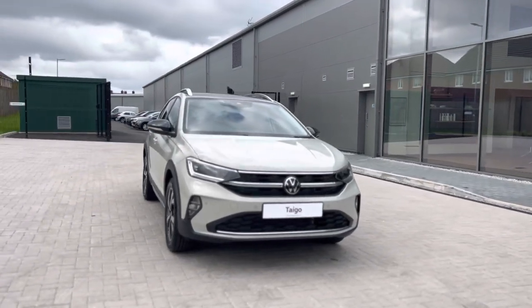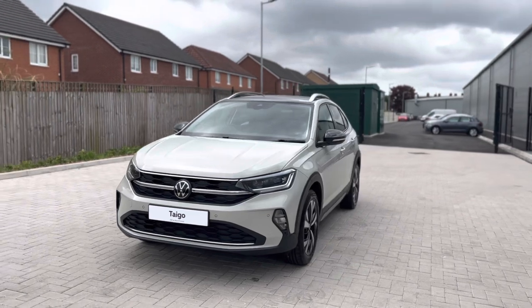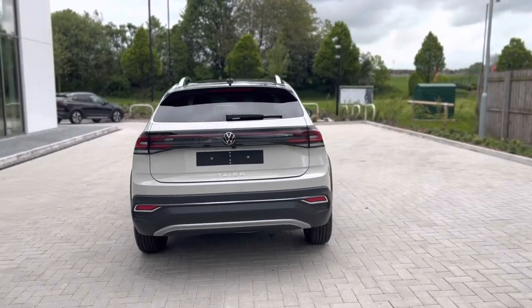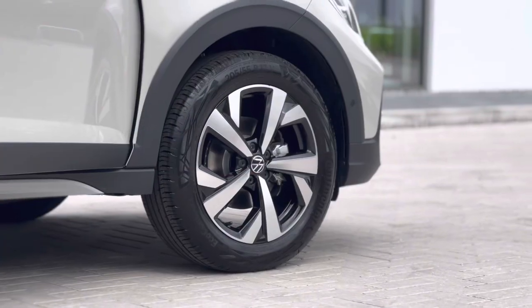The Taigo Style 1 litre TSI at 110 PS comes here available at Olden Volkswagen in the Ascot Grey finish with the black detailing, thanks to that black roof and mirror housing pack. It looks absolutely remarkable and as you can see with that two-tone colour pack, it offers a really unique look to this vehicle.